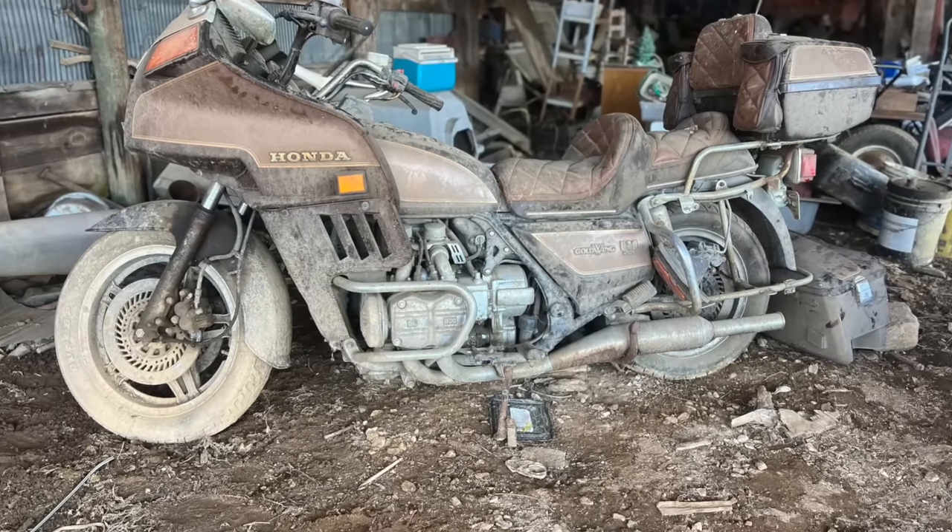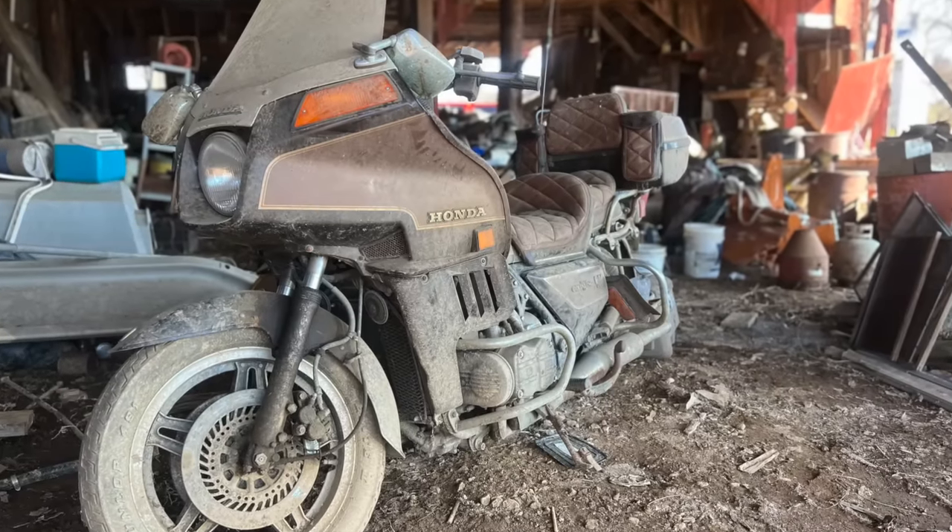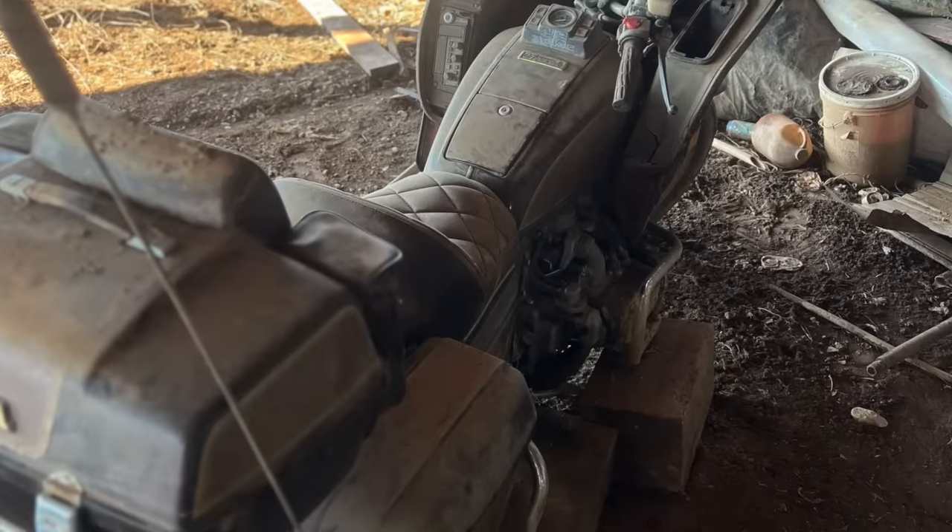This 1982 vintage Gold Wing barn find was laying on its side for a number of years. It's in pretty rough shape. We're gonna see if we can get it running and driving once again.